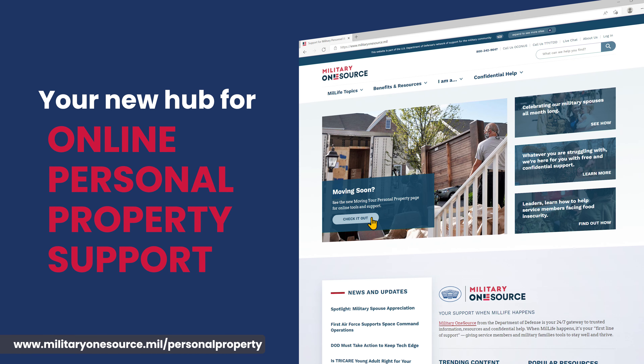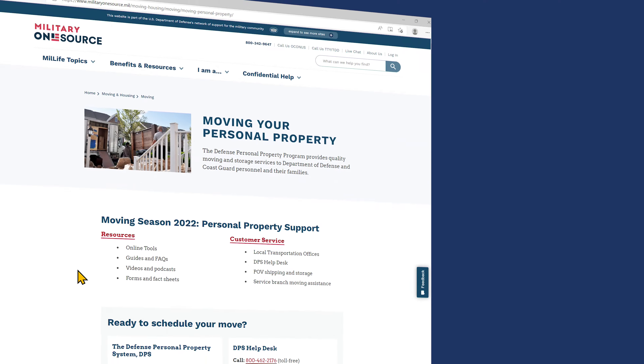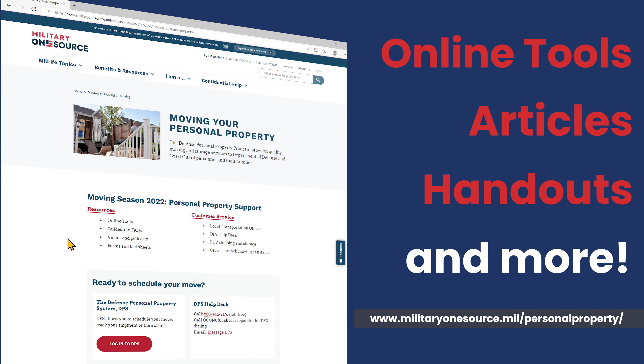Go to the Moving Your Personal Property landing page via the Moving and Housing section for online tools, articles, handouts, and more.